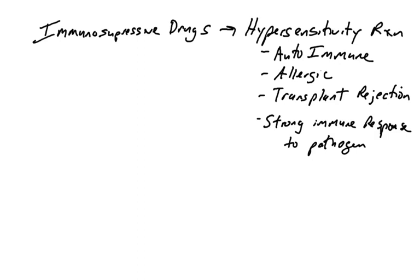The immune system is out of control — it is attacking when it shouldn't. It's causing damage, discomfort, possibly serious damage, and could cause death. So we need a way to suppress the immune system.